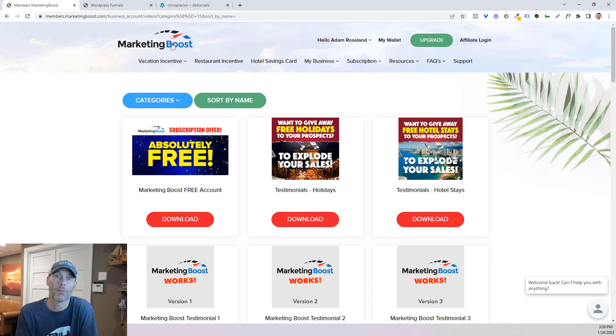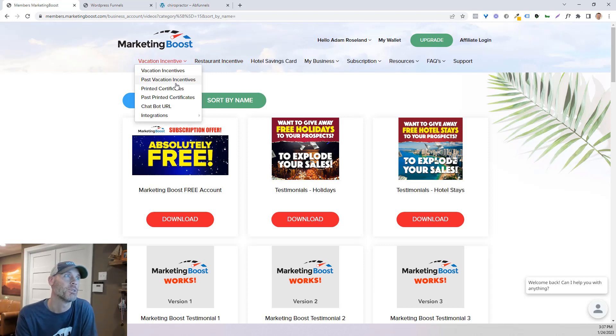There are really two different ways that you can make more money utilizing Marketing Boost. Whether it's a free trial, a free account, or if you're a paid subscriber of Marketing Boost, you can give away the complimentary vacations, the restaurant incentives, and the hotel savings cards — or you can become an affiliate. If you sign up using my link below and become a Marketing Boost client, you'll essentially be an affiliate of mine, and I'll make 40% of the fees they're receiving every single month that you're with Marketing Boost. If you sign up for a free account I don't make any money, but if you do become a paid subscriber, I make 40% of the fees.